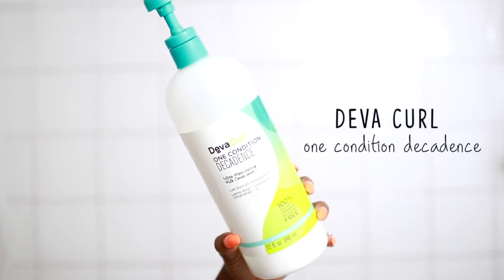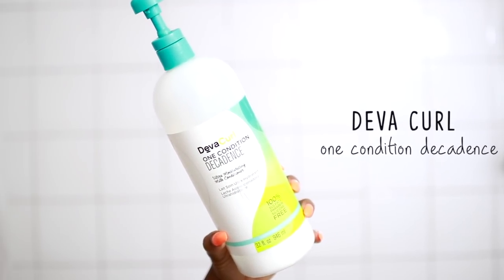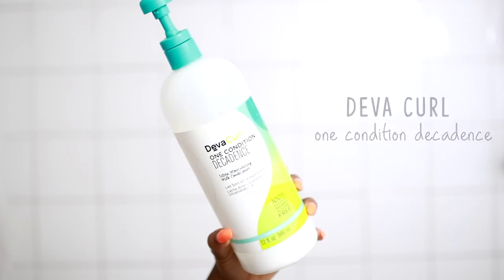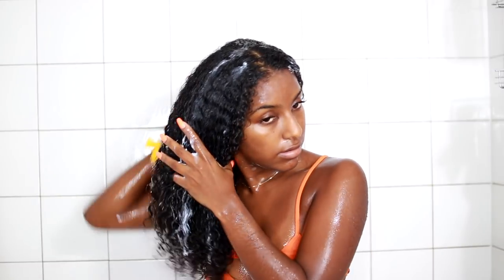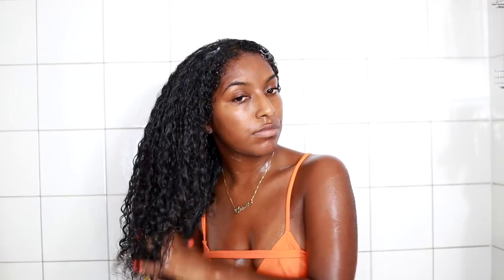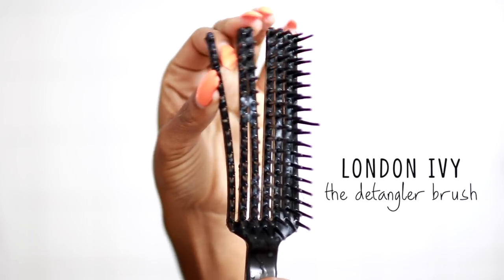I cannot stop at just the deep conditioner — I have to go in with another conditioner to complete everything. This is the DevaCurl One Condition Decadence and it's super moisturizing, so I really love this. I'm going to slap that all over my hair and then go in with this detangling brush from London Ivy. I love how the bristles separate so hair doesn't get stuck in it, and it flexes with my hair to make detangling easy.